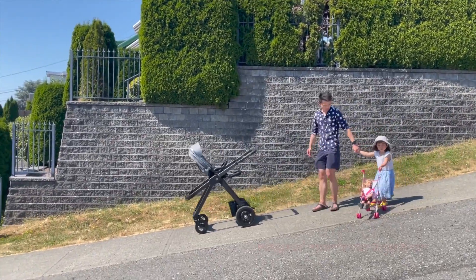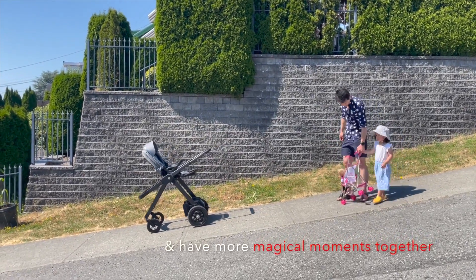Say goodbye to workout walks and hello to a smarter and easier strolling experience.